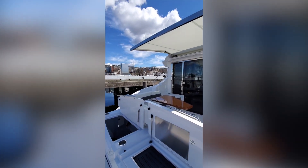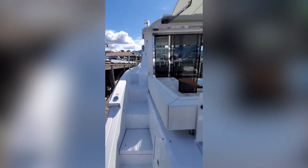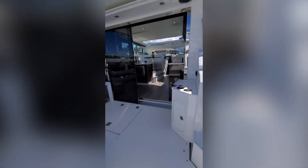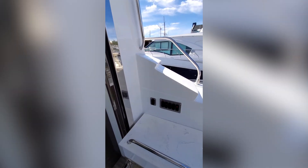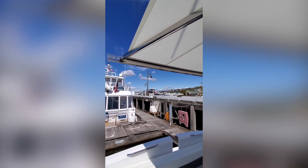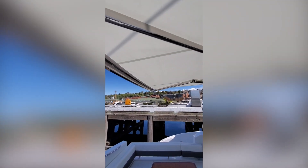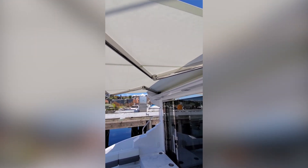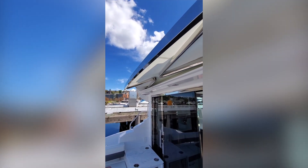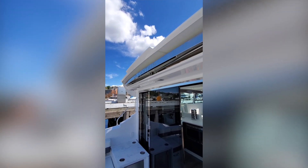As we make our way up into the cockpit, one of the first things you'll notice is a walk-around to both sides, which makes it really handy if you're running lines and fenders. All of the controls for lights and systems are here on the starboard side. One touch of the make-fast shade button and it quietly goes about its cantilever storage, keeping everything outside the cabin, which saves space inside.